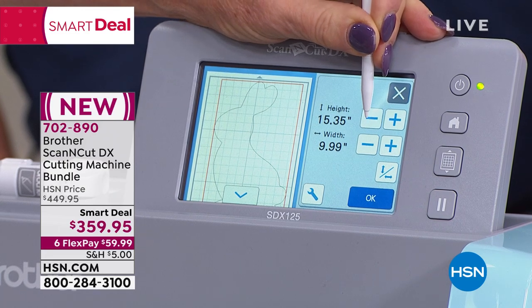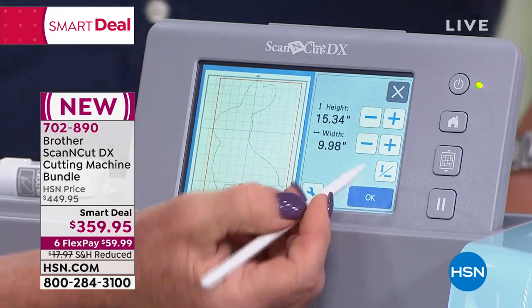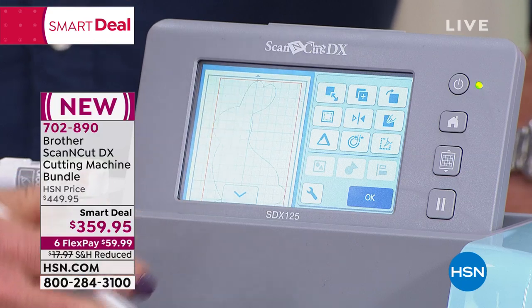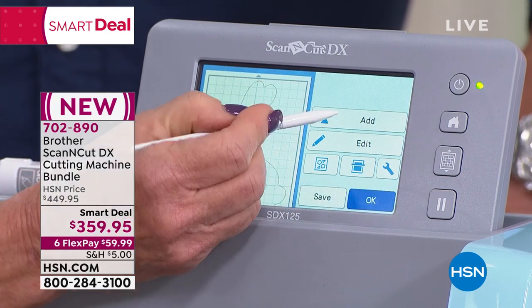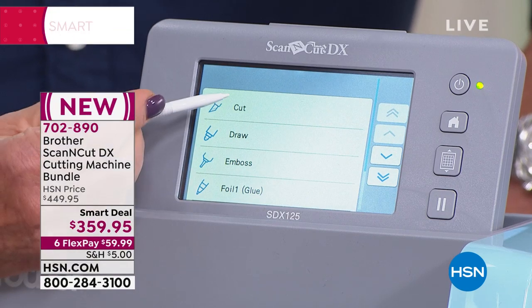That's 15 inches high and almost 10 inches wide — that wouldn't have fit on the 12 by 12 mat, but you're getting two mats with this set today. We say okay, we are done, let's select — you select cut, draw, emboss, or foil.